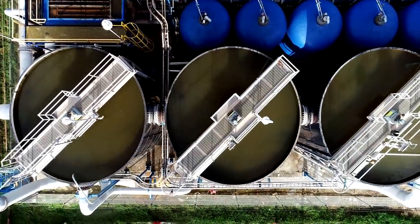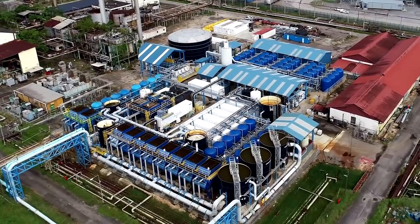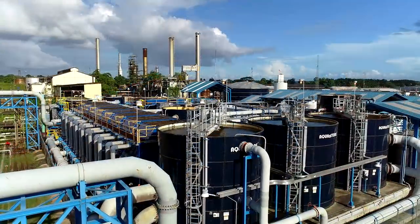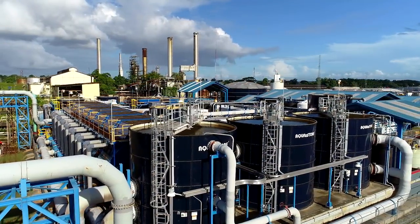As the south region of Trinidad grew, the capacity of the plant was further increased in 2016 with the installation and startup of Phase 3, producing an additional 5,600 cubic meters per day of drinking water.